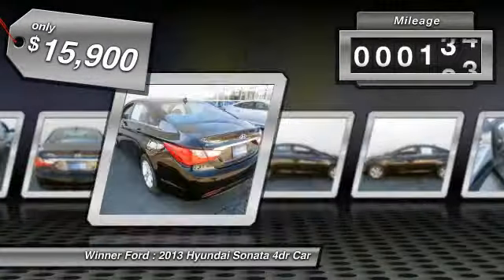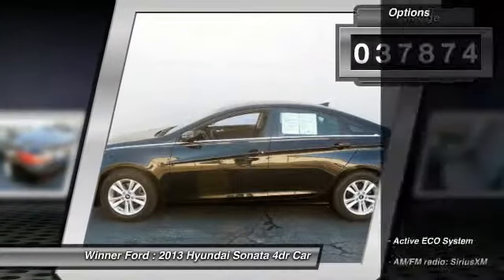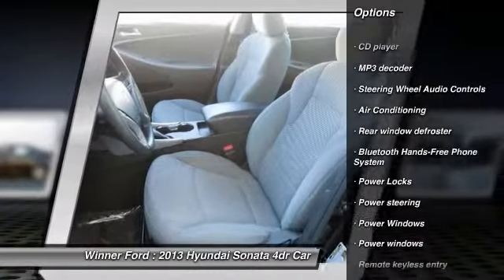This vehicle has less than 40,000 miles. Here are some of this vehicle's great options: steering wheel audio controls, traction control, dual airbags, power steering, air conditioning.